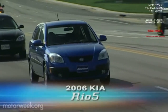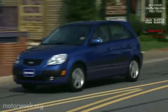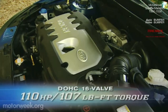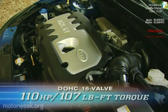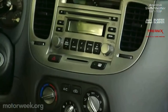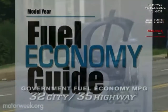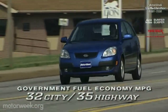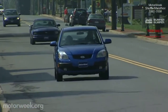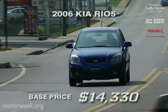Next up is Kia's all-new for 2006 Rio 5. Kia is now a subsidiary of Hyundai, so this much more refined new Rio is built on the Accent's platform. Our test Rio 5 five-door hatchback is powered by the same 1.6-liter dual-cam four, making 110 horsepower and 107 pound-feet of torque, with a five-speed manual or optional four-speed automatic. The interior is accommodating and very versatile, with standard side curtain airbags. Government ratings are 32 city and 35 highway, but we managed 31 mpg on our test loop. Prices start at $14,330.